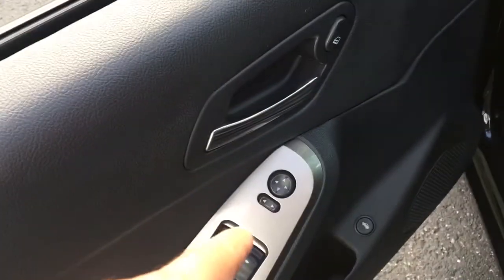Let's open up and look inside. You got power windows, power mirrors, power locks, and power trunk.